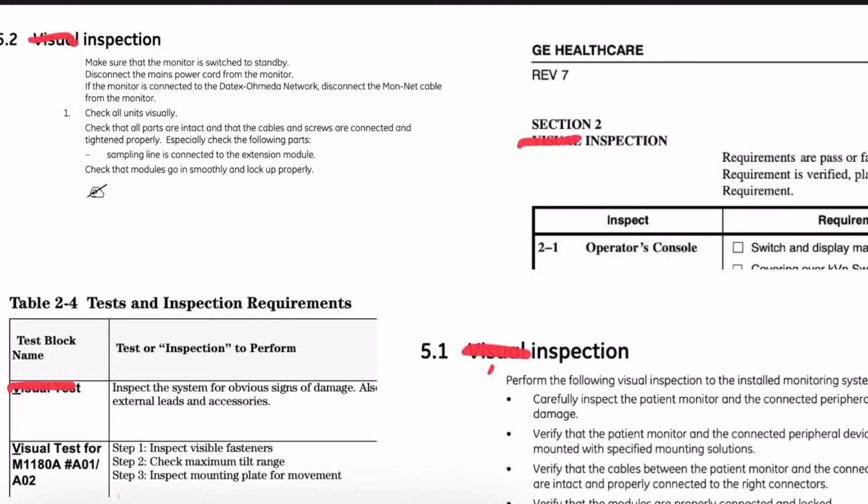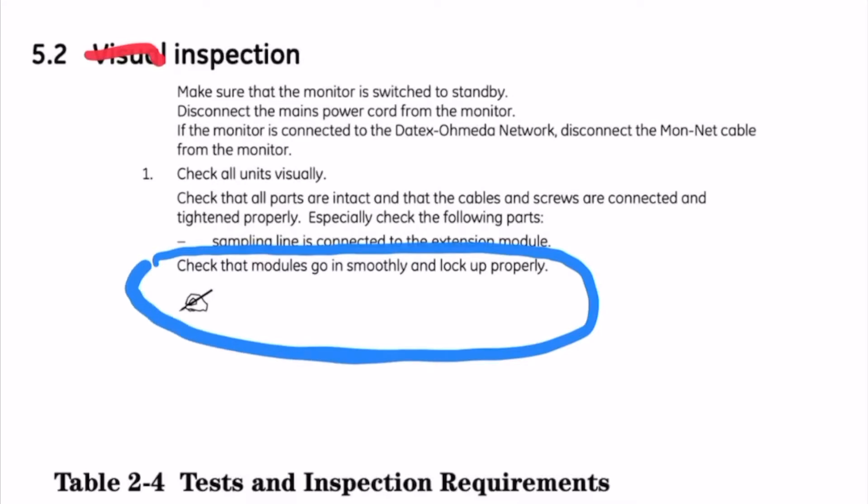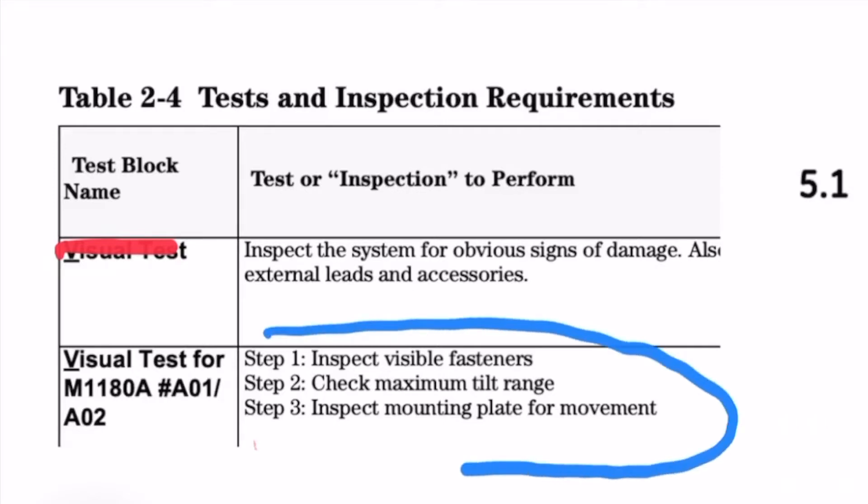And here's why. I almost never see the visual inspection actually just be a visual inspection. How can I check that all modules go in smoothly and lock up properly just using my eyes? Or can I really properly inspect fasteners and check the tilt range and inspect the mounting plate just using my eyes?